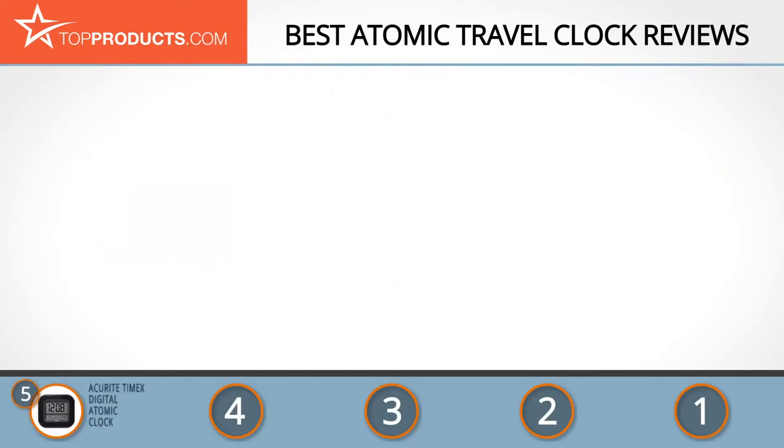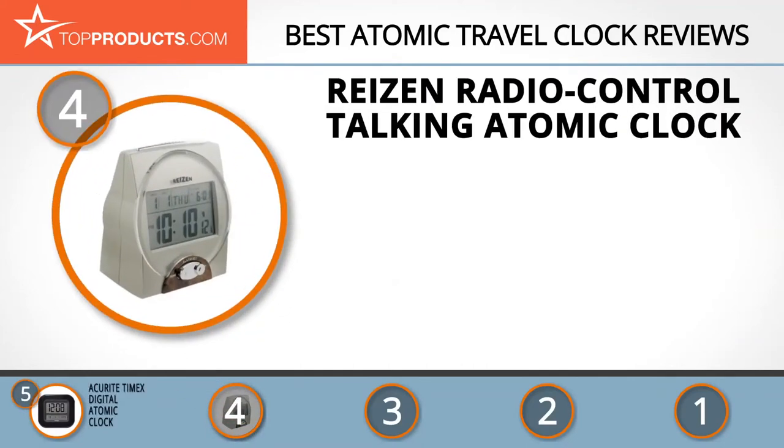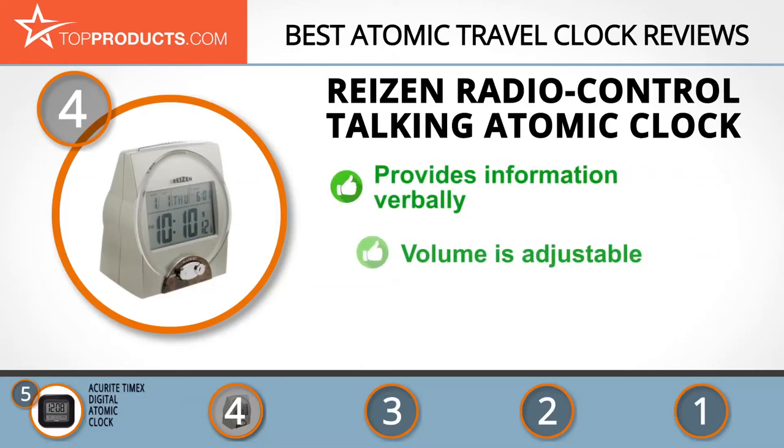Next on our list at number 4 is the Ryzen Radio Control Talking Atomic Clock. Ryzen's aim is to make high-end products at the most competitive prices. Its products include telephones, scales, clocks, lamps, watches, headsets, calculators, and magnifiers.